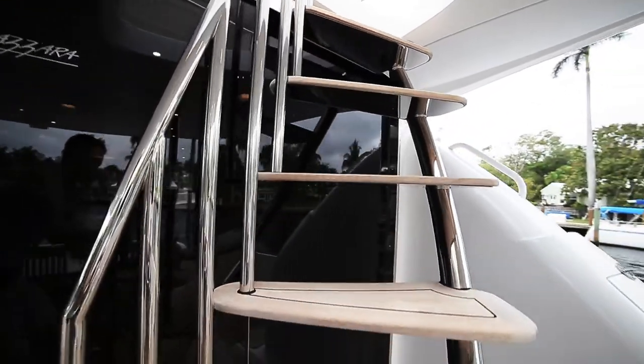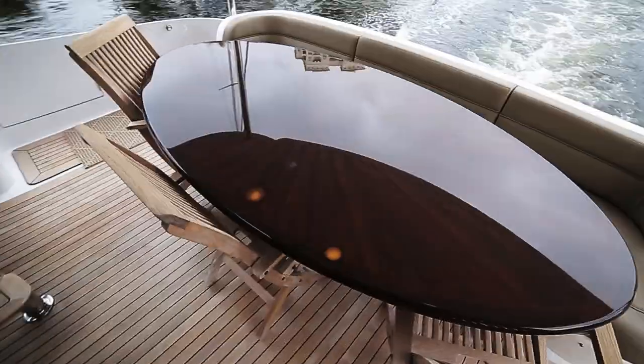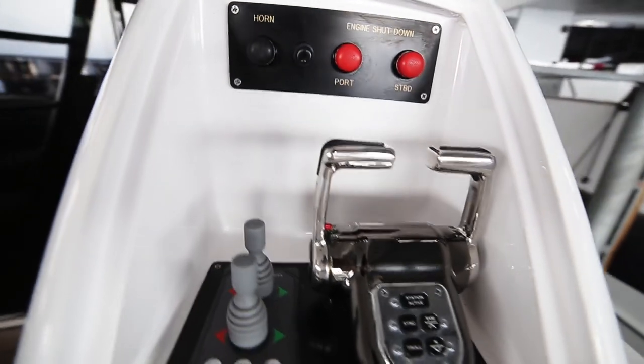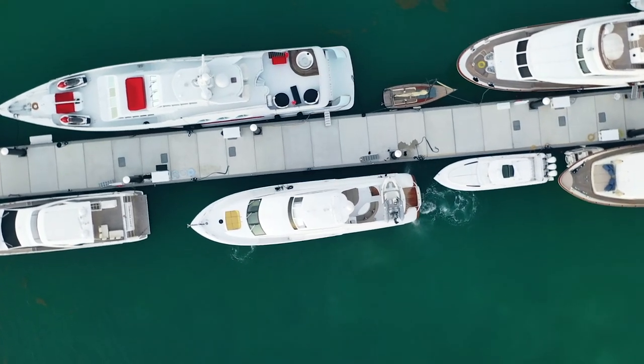Stepping down into the aft cheek deck, you will find a settee lounge with deck chairs and a beautiful wood table that complements the sink countertop to port side. To starboard side, you have the convenience of a cockpit docking station which will be appreciated the first time you dock.